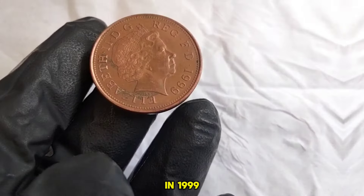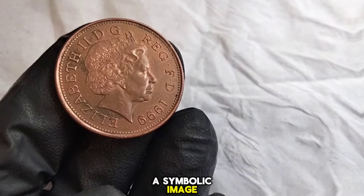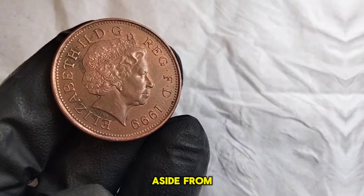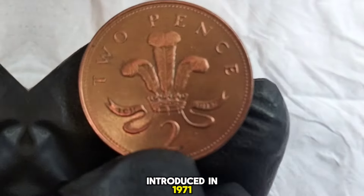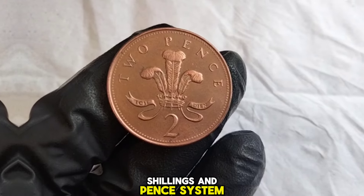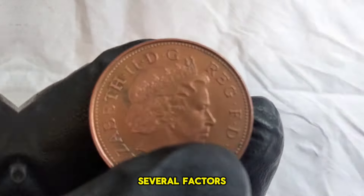Produced in 1999, this coin features the portrait of Queen Elizabeth II gracing the obverse side with her regal presence. The reverse side depicts a symbolic image representing the essence of the United Kingdom during that period. Aside from its aesthetic appeal, let's talk about its historical significance. The two new Pence coin was part of a series introduced in 1971 when the UK adopted a decimal currency system, transitioning from the old pounds, shillings, and Pence system. Now, you might be wondering about its value — as with any collectible coin, several factors come into play.